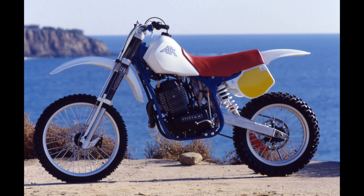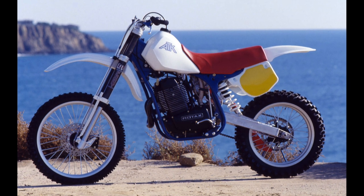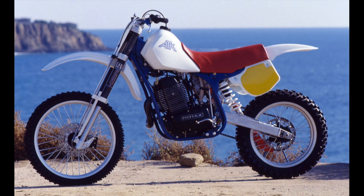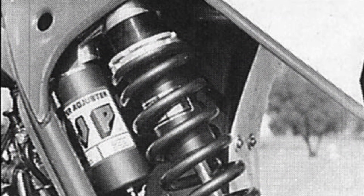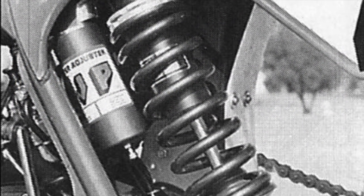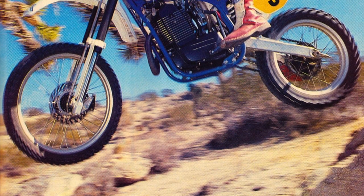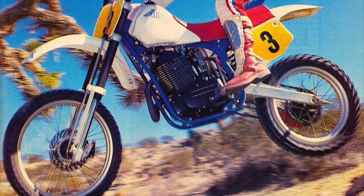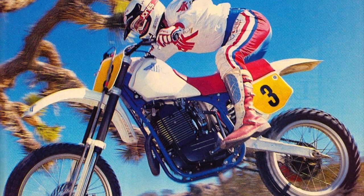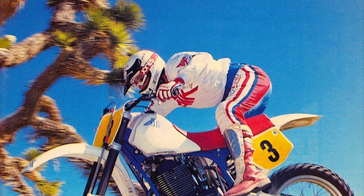Each bike was built specifically to the desires of its owner, with a selection of suspension components available. All ATKs featured a linkless rear suspension design and their patented A-Track anti-torque elimination system. Shock duties were handled by a premium White Power damper, valved to the size, speed, and intended use of the buyer. Up front, the customer could choose between 43mm conventional forks or, for an additional $195, WP's all-new inverted alternatives. Spring rates and valving would be meticulously set up for each customer before delivery.